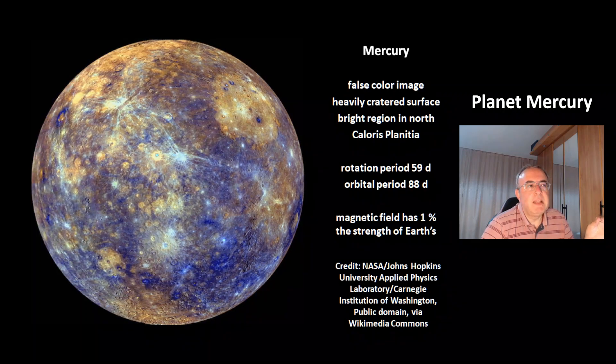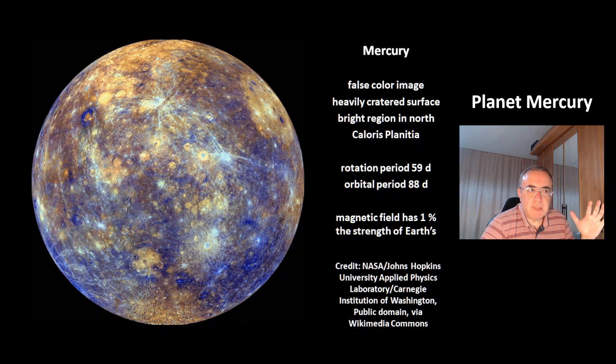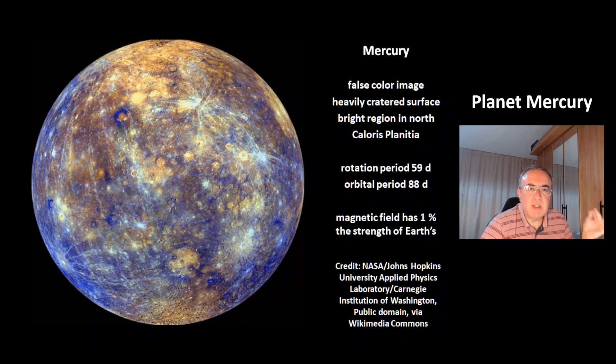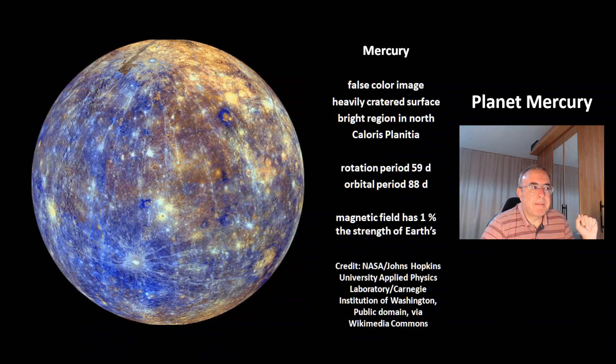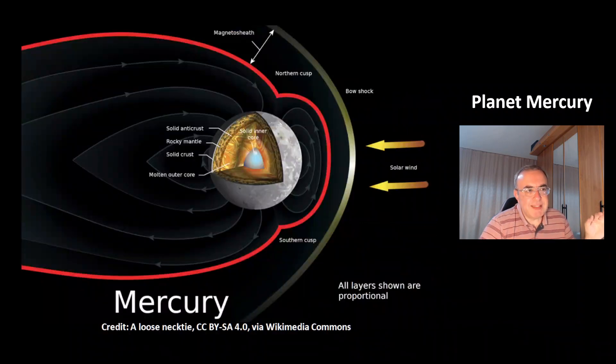The orbital period is 88 days. Mercury has a magnetic field, but it has just 1% of the strength of Earth's magnetic field. This is a picture of the interaction of the magnetic field of Mercury with the solar wind — the charged particles of the solar wind. That's the same phenomenon as with Earth's magnetic field: you get a bow shock. The side facing the sun is compressed, and the other side is stretched.